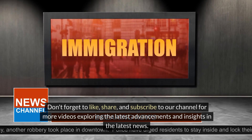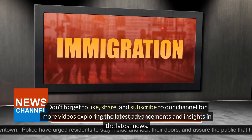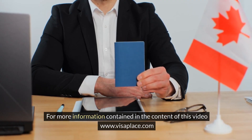Thanks for joining us on this journey through the IRCC News. Don't forget to like, share and subscribe to our channel for more videos exploring the latest advancements and insights. For more information on the content of this video, visit www.visaplace.com.